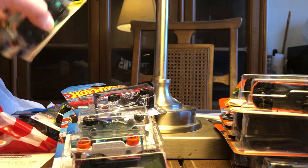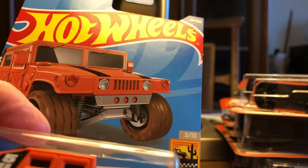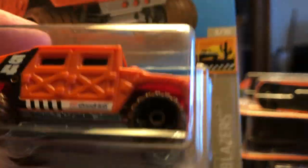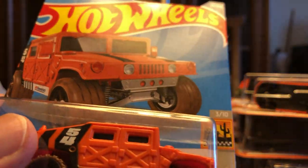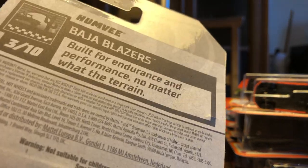Then I went to Walmart. I'm going to do the Hot Wheels first. They put out something — their pegs were full, but they didn't have any dump bins or anything. The Humvee — this is now a plastic body with metal base. It's just something different. And what case is this? This is a C case, and this is 2021.